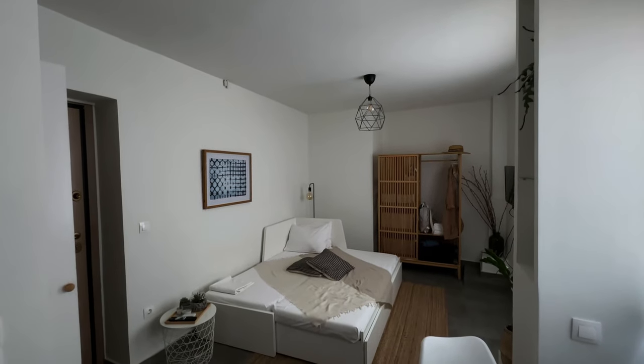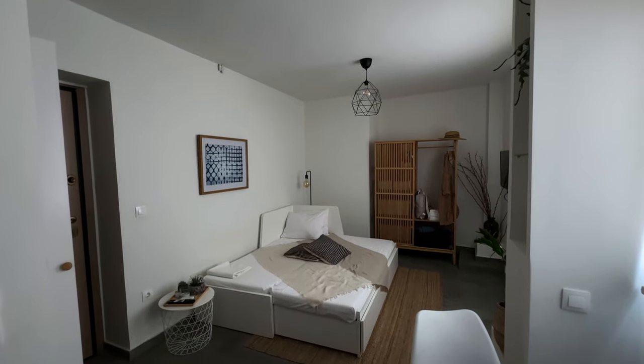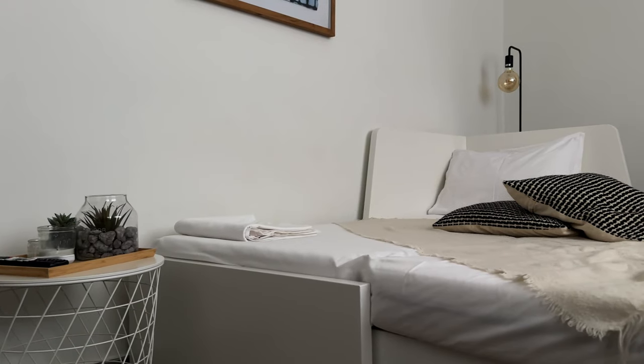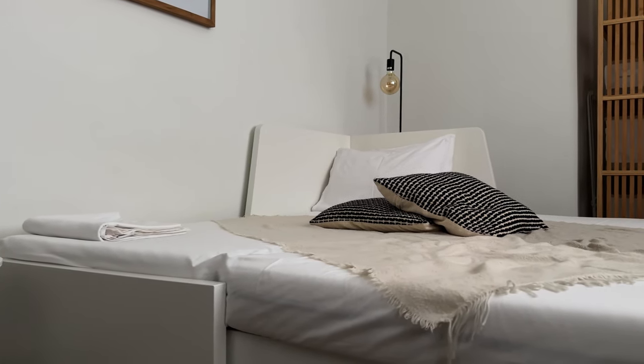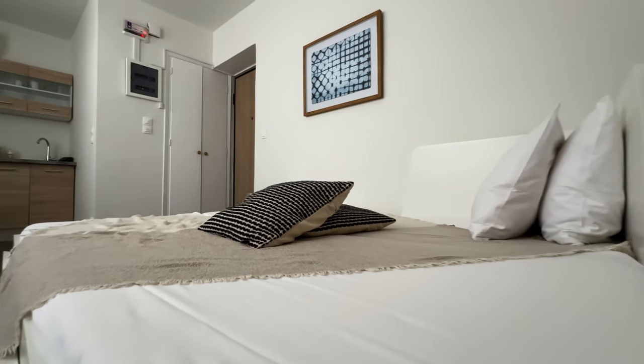It wasn't a large space, but again it's more than enough for two individuals who are sharing the same bed. The room had plenty of storage compartments, and out of frame is a wall-mounted TV with access to Netflix.